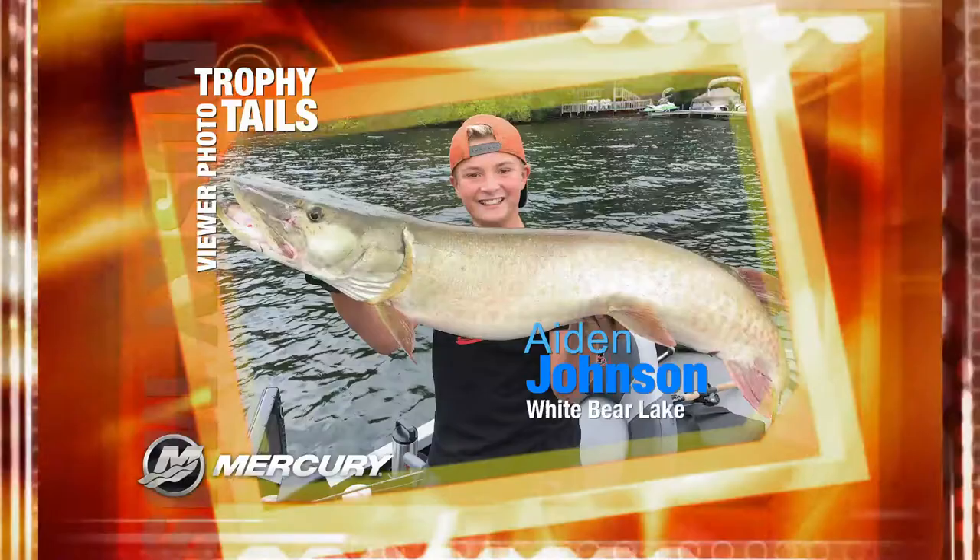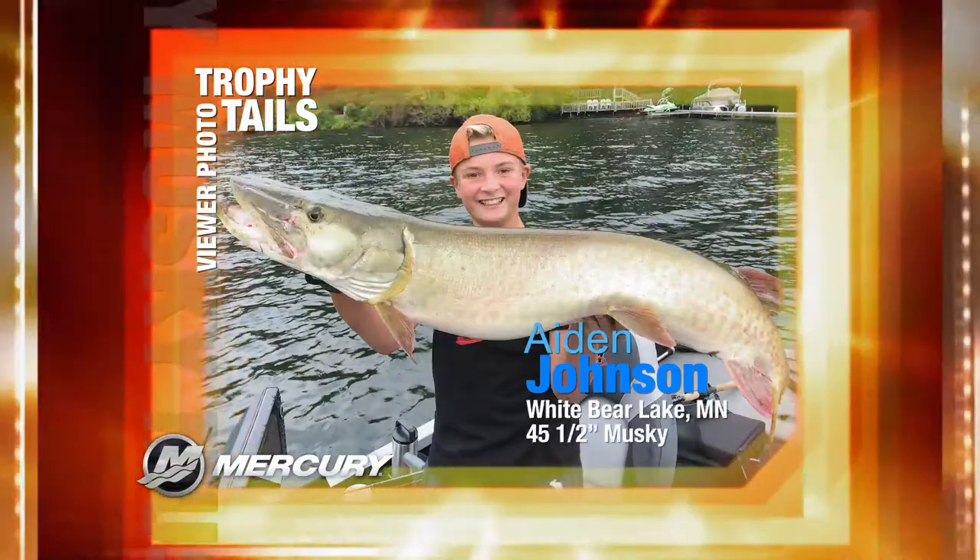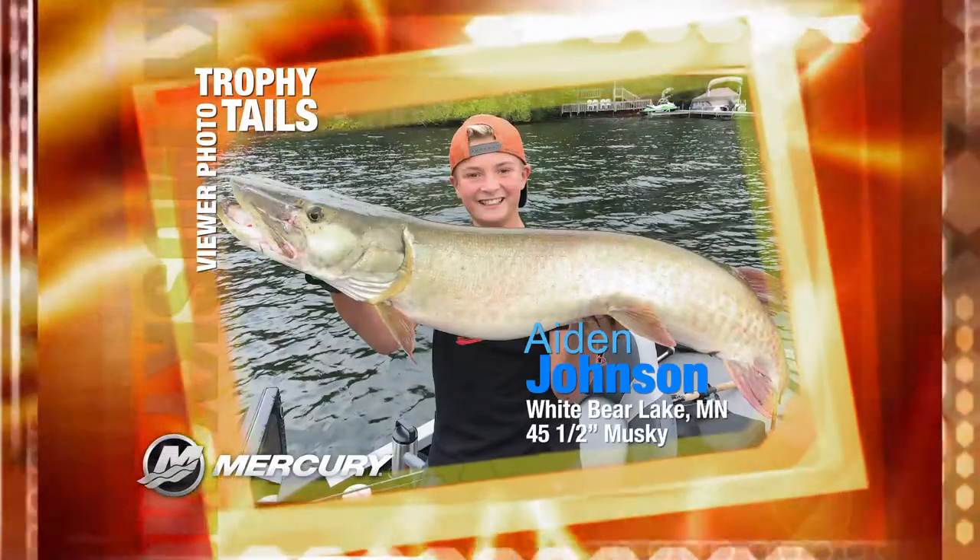Aiden Johnson from White Bear Lake, Minnesota caught and released this 45-and-a-half-inch muskie on White Bear Lake.